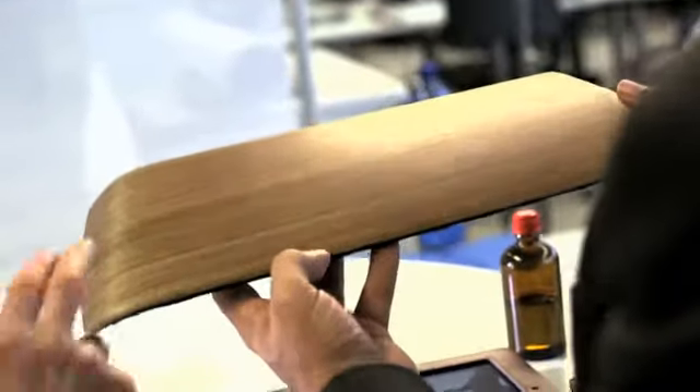Such as the veneer made of open pore eucalyptus wood with the FSC seal for products from ecological forestry. These materials look wonderful in the car. In this way, sustainability plays a very big role.